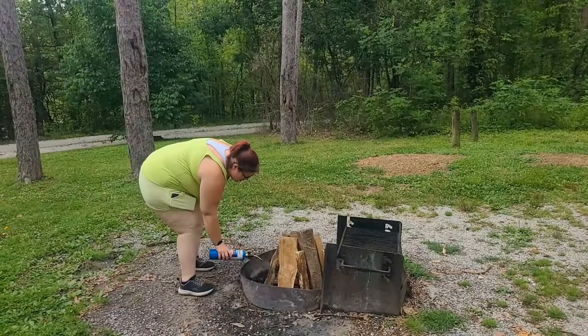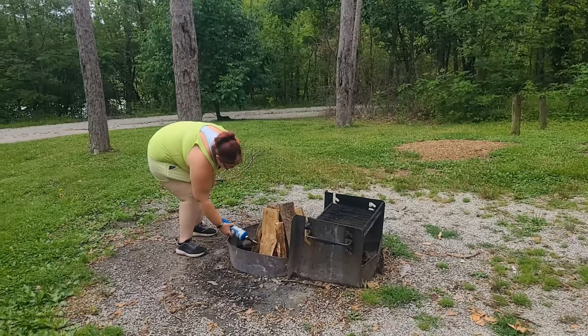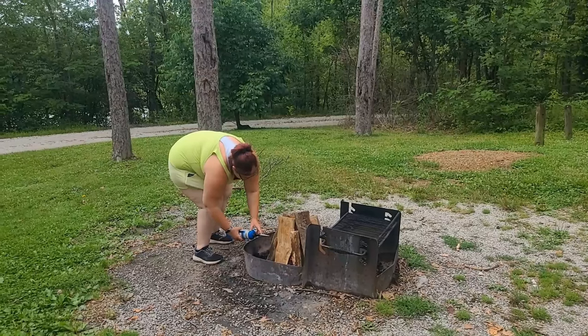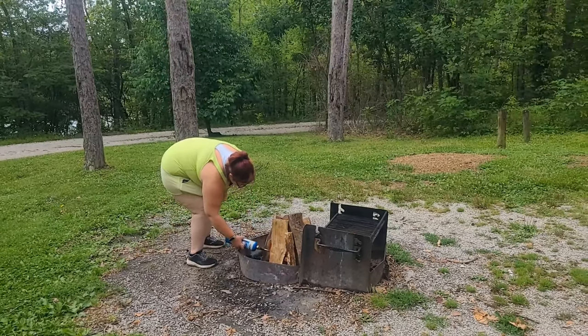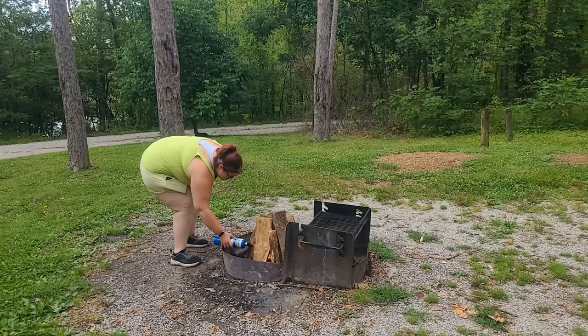Let me explain something about my wife — it could be 30 degrees: let's start a fire. It could be 90 degrees and sunny: should we start the fire? It could be raining: should we start the fire? She is a pyro. That's right, more food on this eating and cooking channel where we camp.